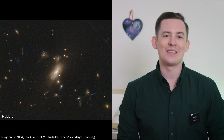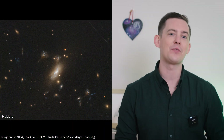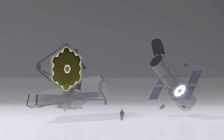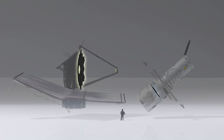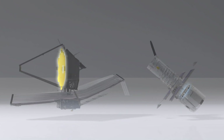When the Hubble Space Telescope peered into this same region of space, it did not have the power to see this rare configuration. Hubble's smaller mirror and visible light detectors struggled to collect enough light, some of which was blocked by dust between the galaxies and the telescope, and it could not reveal this question mark shaped alignment.